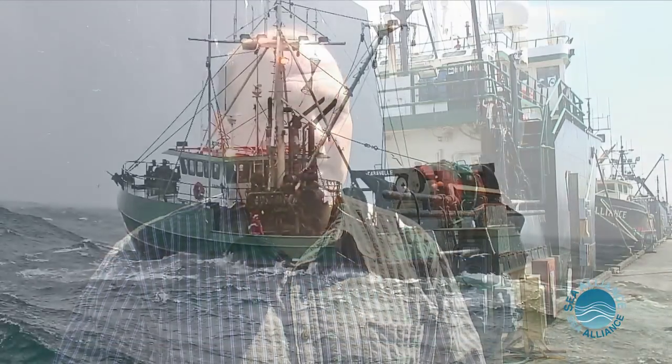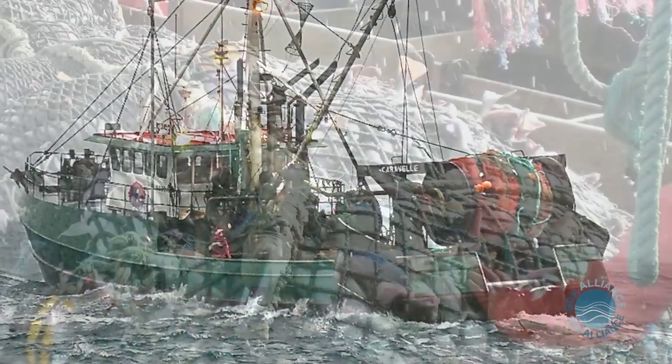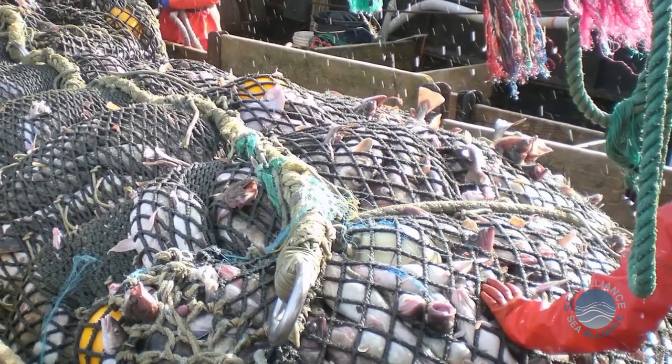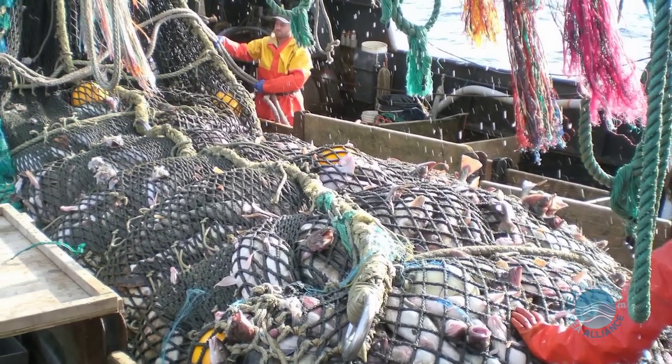Halibut excluders have been used in flatfish target fisheries for many years and they're generally based on the size differential between a flatfish and a halibut. In this case, the challenge for the cod fishery was that halibut and cod are both large and can't be sorted necessarily by size alone.